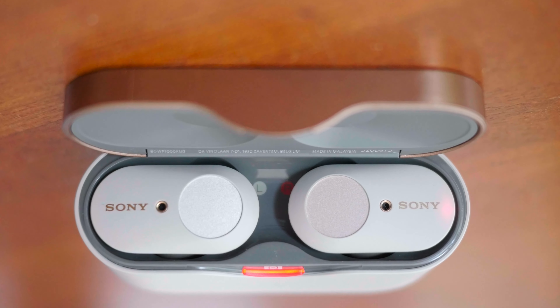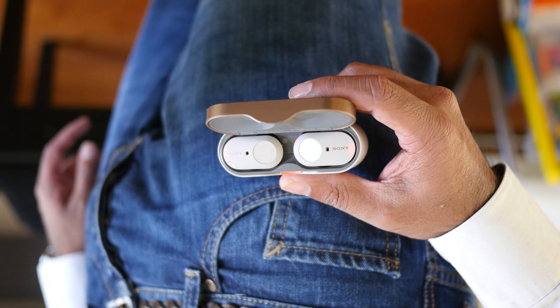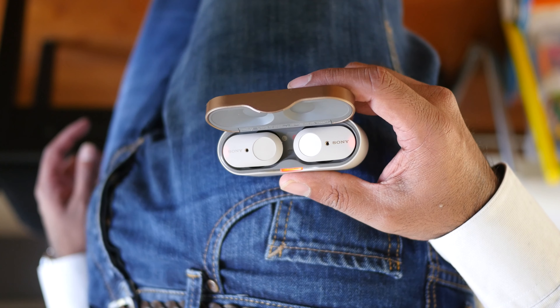Everyone's going gaga about the new Sony WF-1000XM3 earbuds. But this real conversation will give you 10 reasons why you should not buy these earbuds.